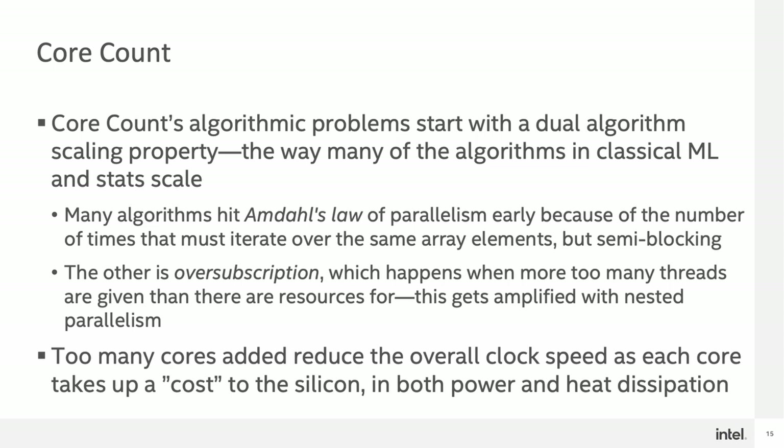Core count's real problems start with the dual algorithm scaling properties that affect and gate it — very much true for algorithms of classical machine learning and statistics used in data science. Many of the algorithms hit Amdahl's Law of Parallelism very early because of the number of times they must iterate over very similar or the same array elements, and they're semi-blocking each other. The other aspect is oversubscription, in which there are too many threads given to the available resources, amplified by nested parallelism inherent in many data science frameworks. Additionally, too many cores reduces overall clock speed, as each core takes up a specific cost to the silicon in both power and heat dissipation, mostly related to packaging properties and thermal limits of the processor.